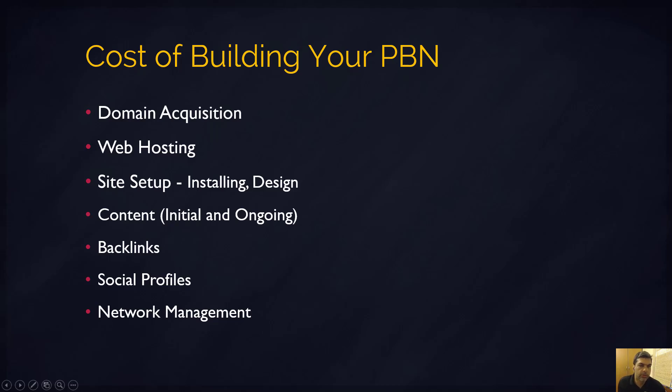Let's talk about the cost of building a PBN. There are multiple things to consider, and some of these are one-time costs while some are recurring costs.